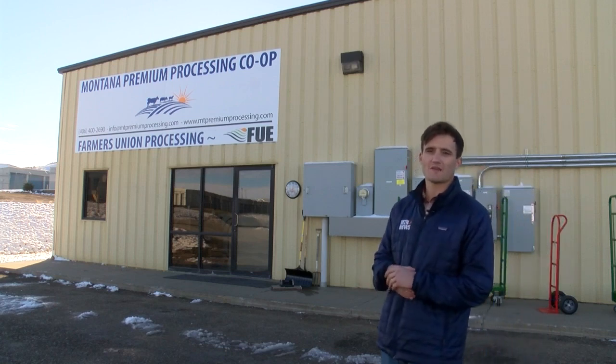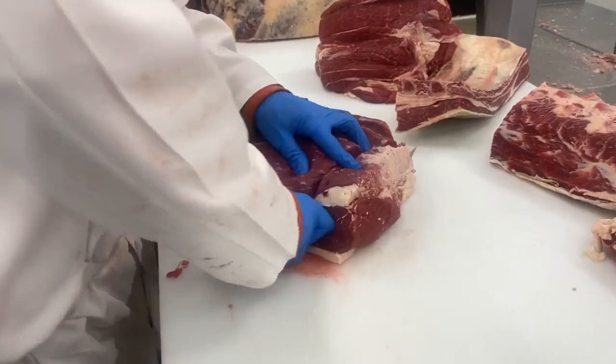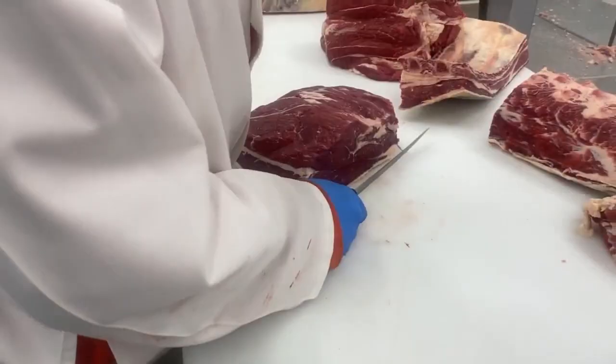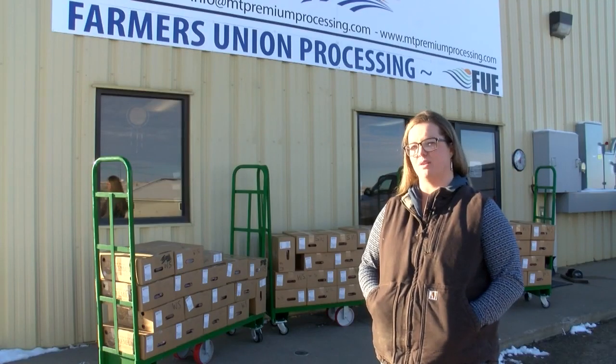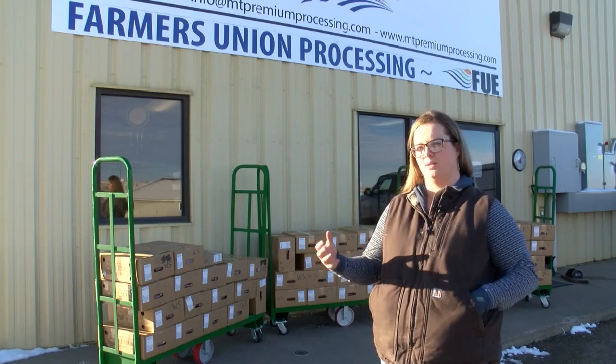The Montana Premium Processing Co-op, a USDA inspected processing facility in Montana, donated just in time 1500 pounds of Angus beef for the local food bank. The food bank usually sees about 130 families. Jocelyn Smith is a representative of the community food bank.